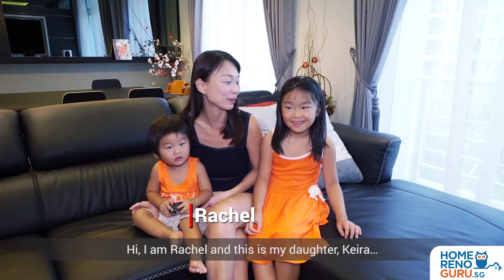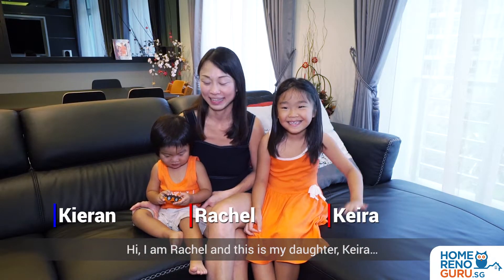Hi, I am Rachel and this is my daughter Kyra. Hello, and Kyren.